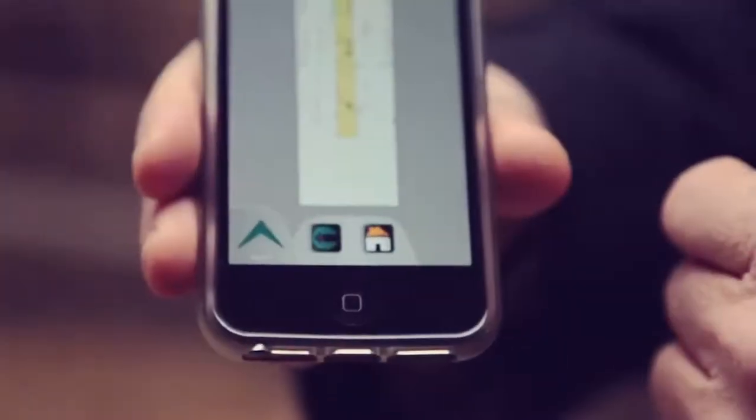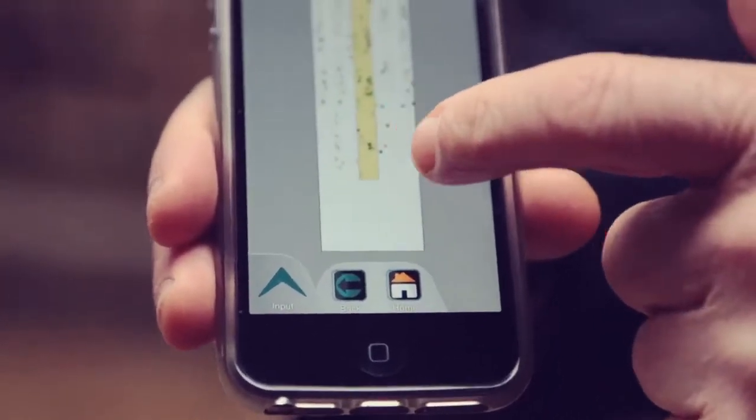Now I can find the cows very fast. I can plug in the cow number on the phone and then I can find it in half a minute.